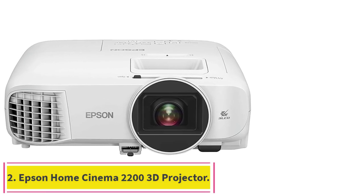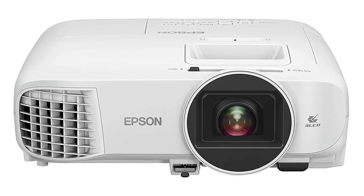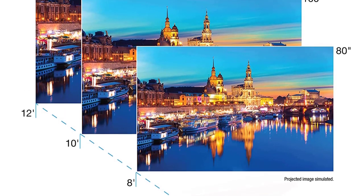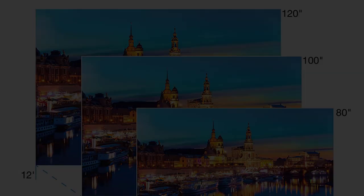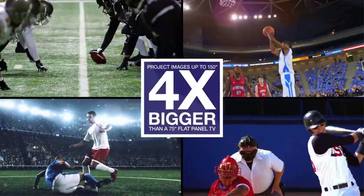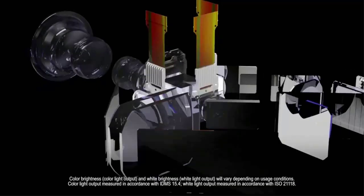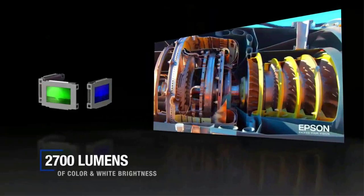Number two: the Epson Home Cinema 2200 3D projector. Stunning picture quality delivers an immersive viewing experience for TV shows, sporting events, gaming, and movies. For an amazing full HD picture, best-in-class color brightness: advanced 3LCD technology displays 100% of the RGB color signal for every frame, allowing for outstanding color accuracy while maintaining excellent color brightness without any distracting rainbowing or color brightness issues seen with other projection technologies.